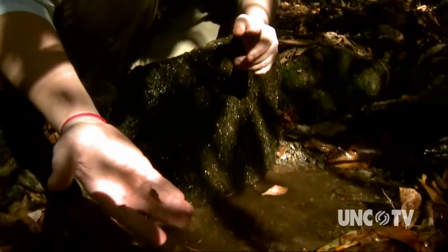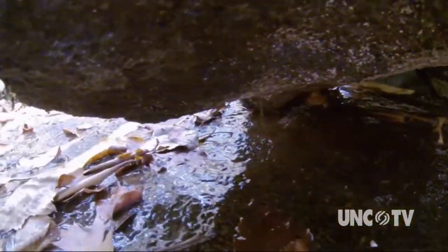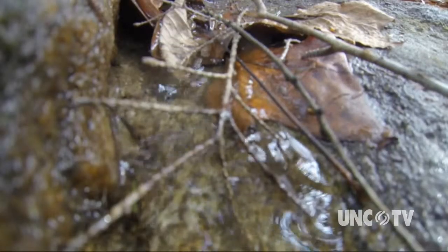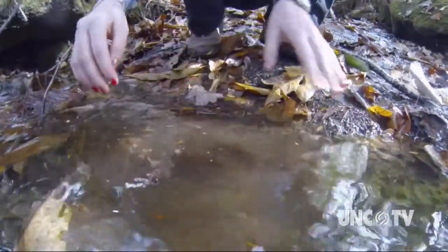You have to look under the rocks to really gauge the health of this place. Peer around the granite boulders and into the moss-covered nooks and crannies. Water is the lifeblood of this place, and as you poke through the leaves and scrounge around in the cool water and the mud, you'll be surprised at what you find.